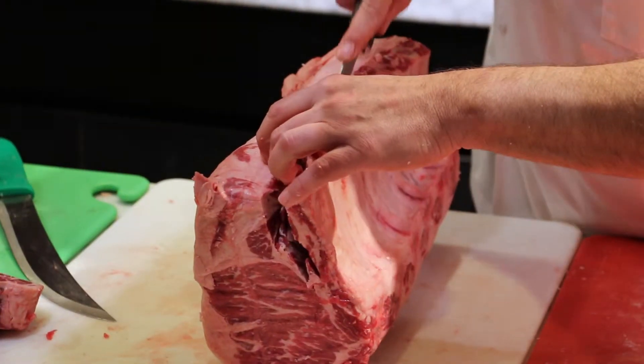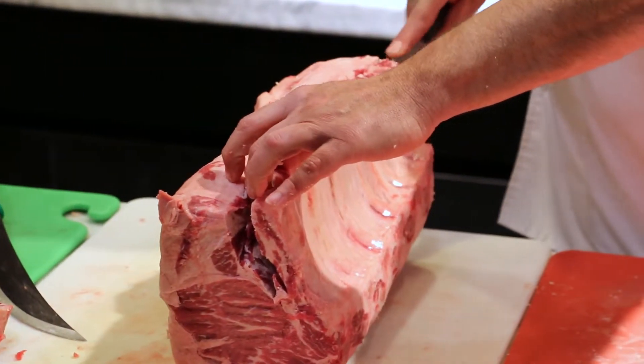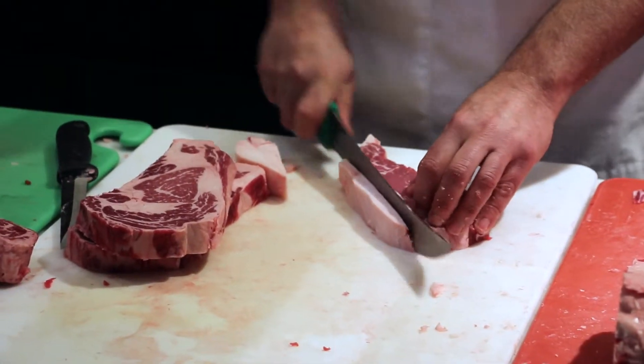My dad had a small butcher shop when I was growing up, back when I was 15 years old. Here I am 30 years later. You're actually a craftsman — it's kind of like artwork. If you don't cut certain meat certain ways, you're not going to get the quality that you actually want.